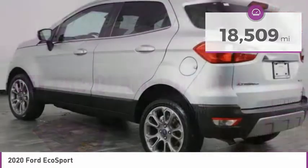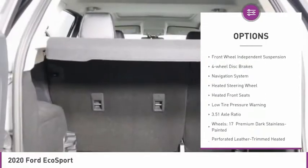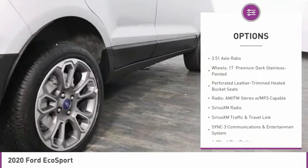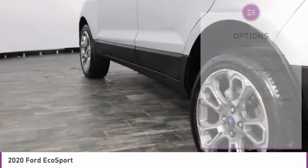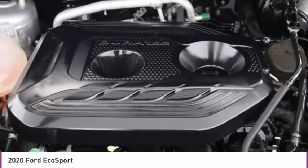Here are some of this vehicle's great options: electronic stability control, brake assist, fog lights, power moonroof, front wheel independent suspension, four-wheel disc brakes, navigation system, heated steering wheel, heated front seats, and low tire pressure warning.